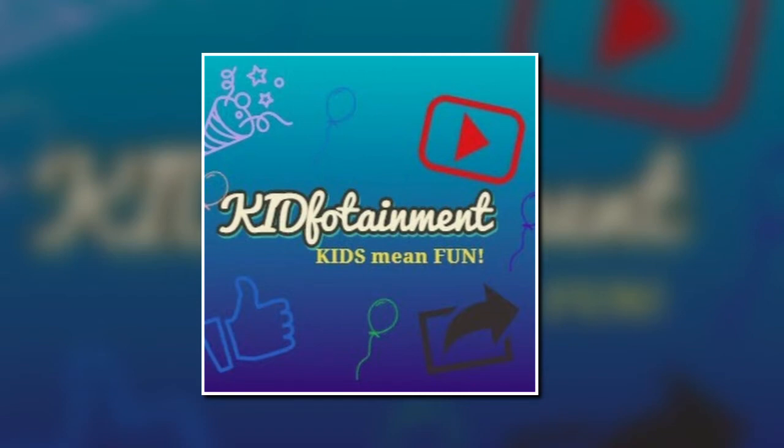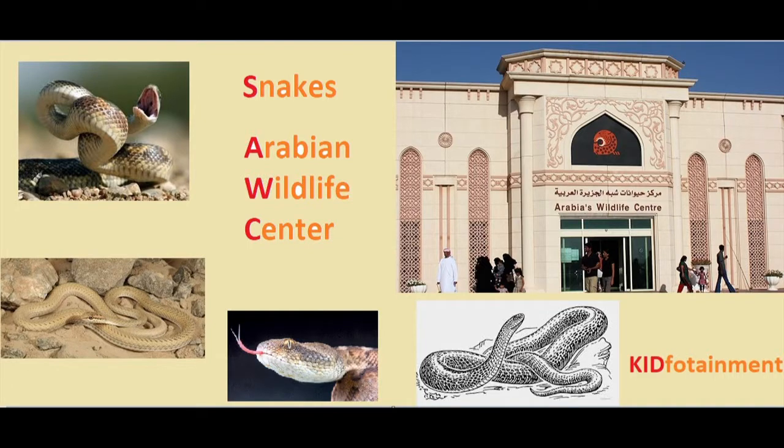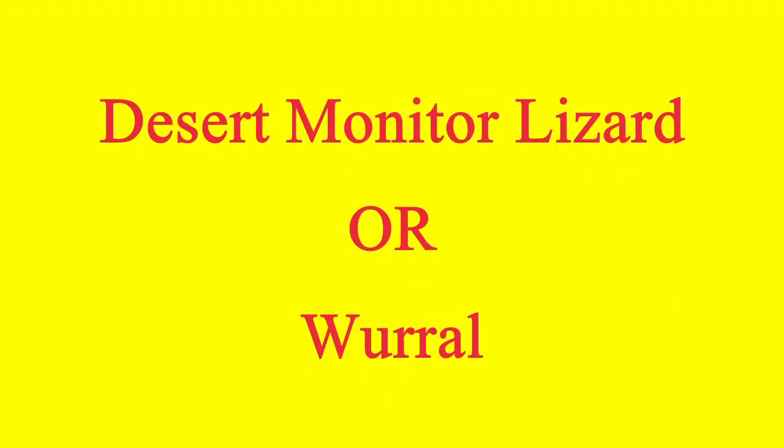Hi friends, I am back with a new video. Actually, it is the continuation of my previous video. So, let's talk about Desert Monitor. Let's do it.